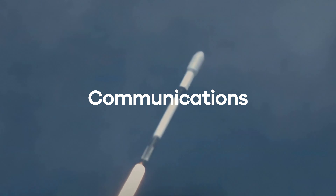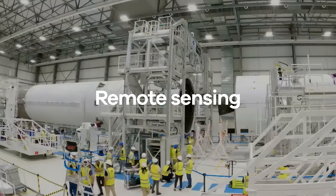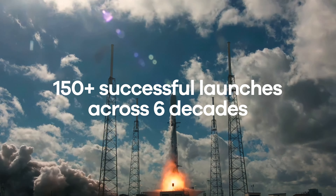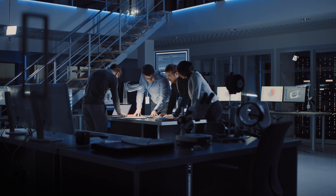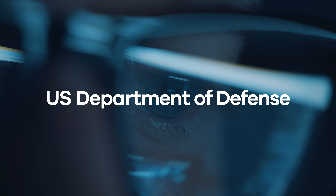With a stellar record of success, you can rely on the experience and expertise that Intelsat brings, helping you reach your goals sooner than you thought possible. By placing your payload on the Intelsat spacecraft, you get industry experience and leadership, minimize initial investments and lower operating costs.